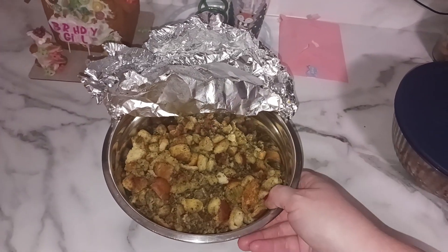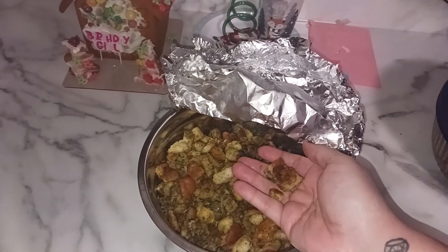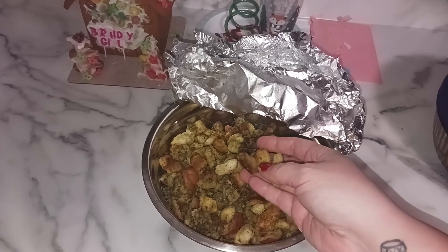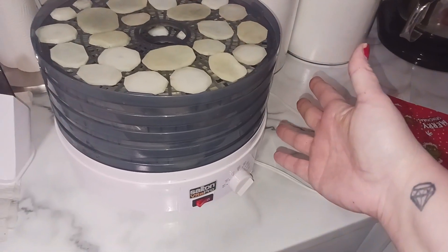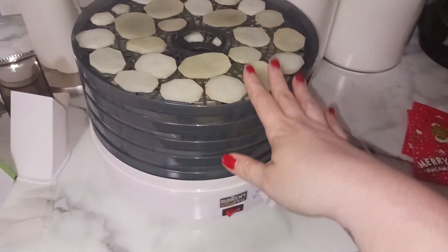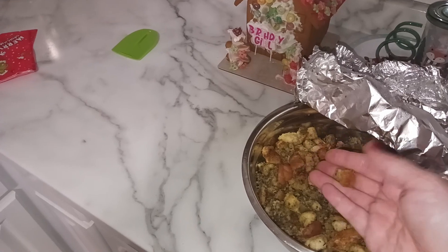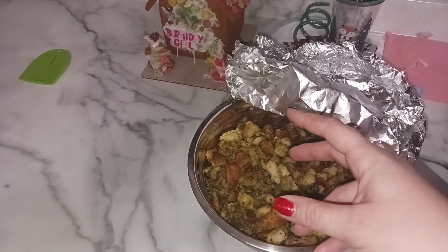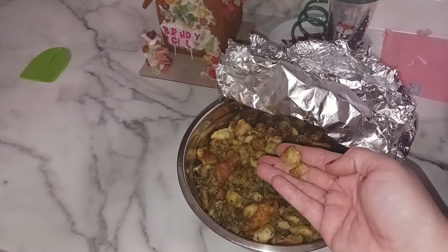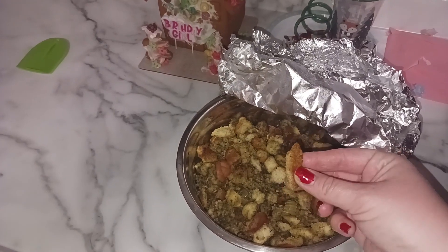We have our stuffing — it's probably going to get mostly eaten, but after about a day if it's not, this will make perfect croutons. You don't need a dehydrator; you can do this in the oven. I do have a really cheap dehydrator from Amazon — at the time it was $45, probably $60–70 now — but it's been amazing. You can throw the stuffing onto the dehydrator and make croutons with absolute incredible flavor because it's got the butter, turkey juices, spices, and herbs.